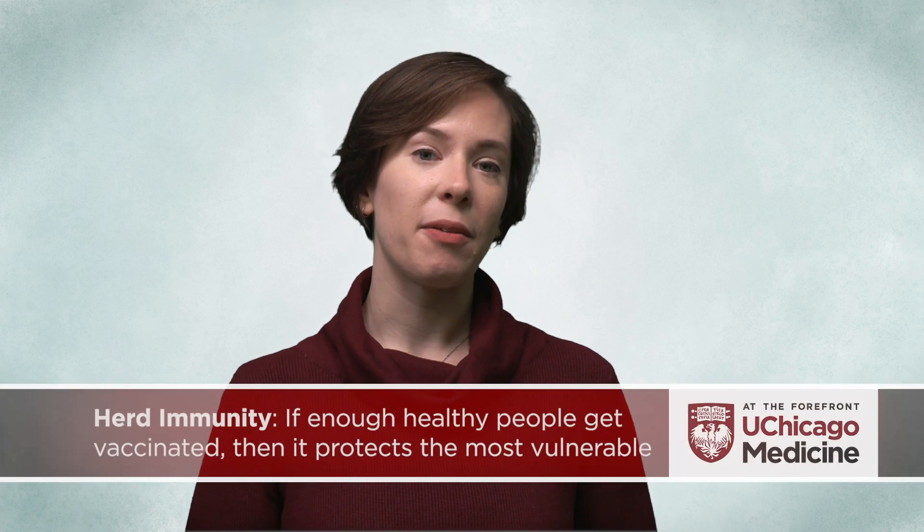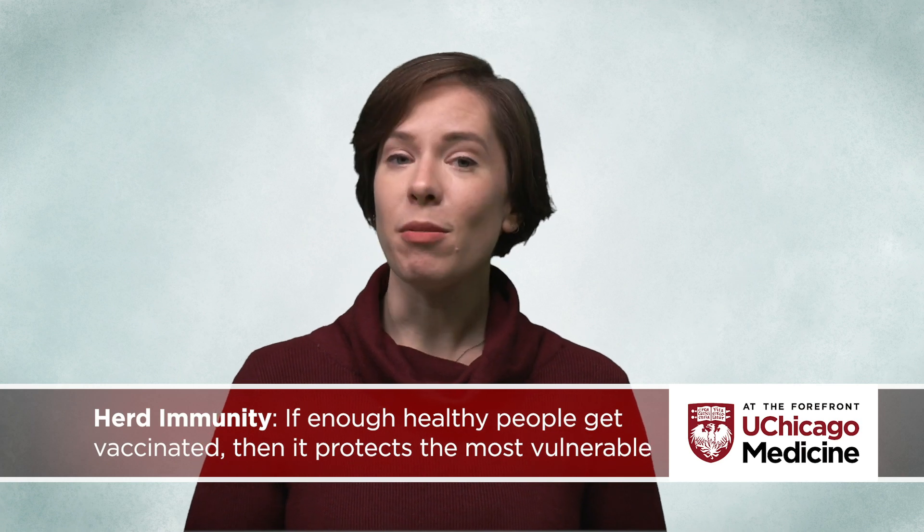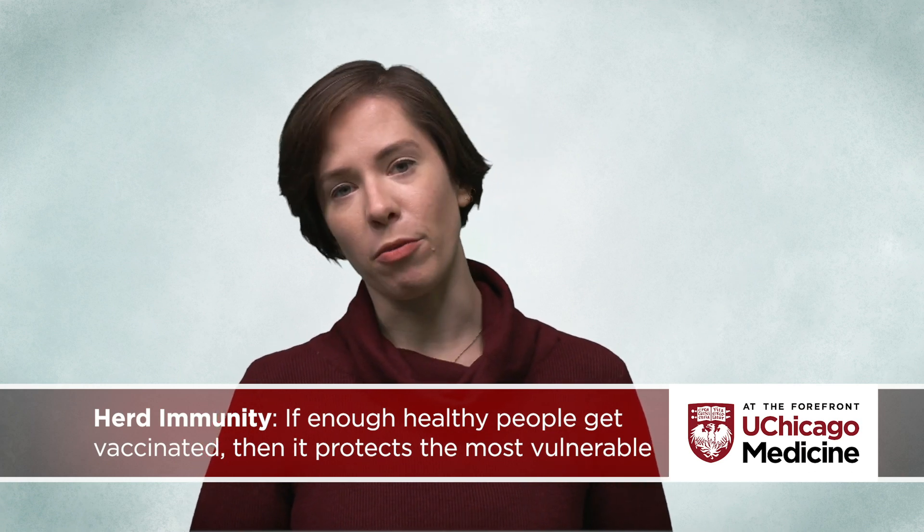Within a community, vaccines can create herd immunity. Not everyone has an immune system that can mount a proper immune response.